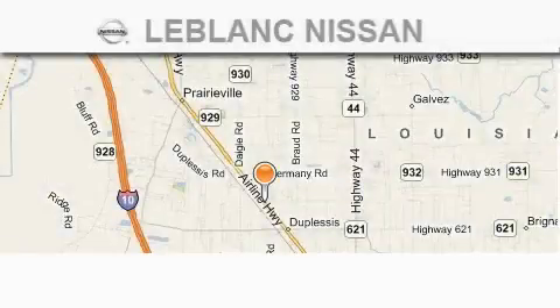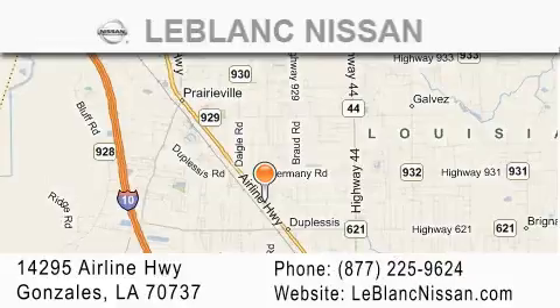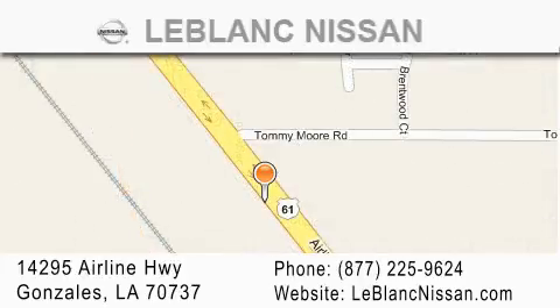Thank you for shopping at LeBlanc Nissan, conveniently located in Gonzalez between Baton Rouge and New Orleans at 14295 Airline Highway. Please contact our internet department at 877-225-9624 for special internet-only pricing. We want to be your Nissan dealer.